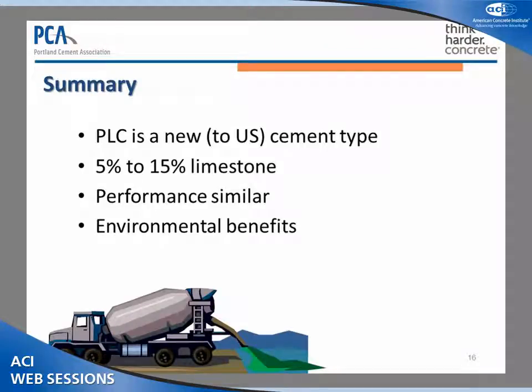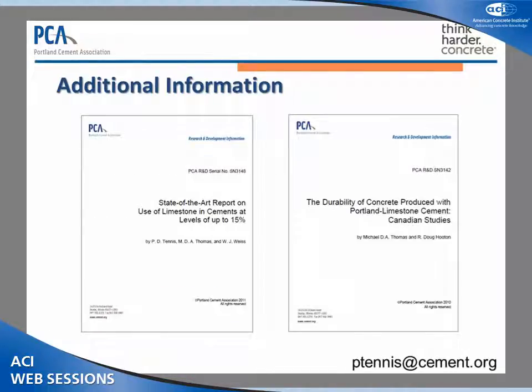As an overall summary, Portland Limestone Cements are a relatively new U.S. cement type — though Brooke and Todd will correct me a little bit there when they speak. We have between 5% and 15% limestone as the specification requirements. The performance is very similar to existing cement types, and there are some significant environmental benefits for using Portland Limestone Cements. We do have several literature review type publications available — feel free to send me an email and I can get those documents to you. I'll also be able to try to address any questions if we don't get time to answer them today.